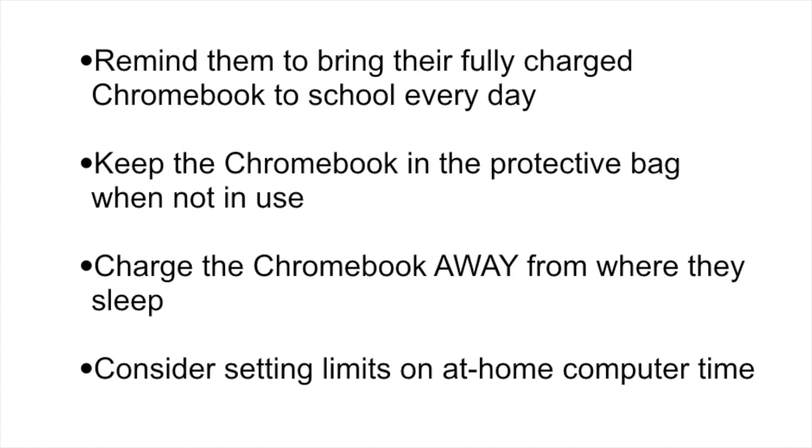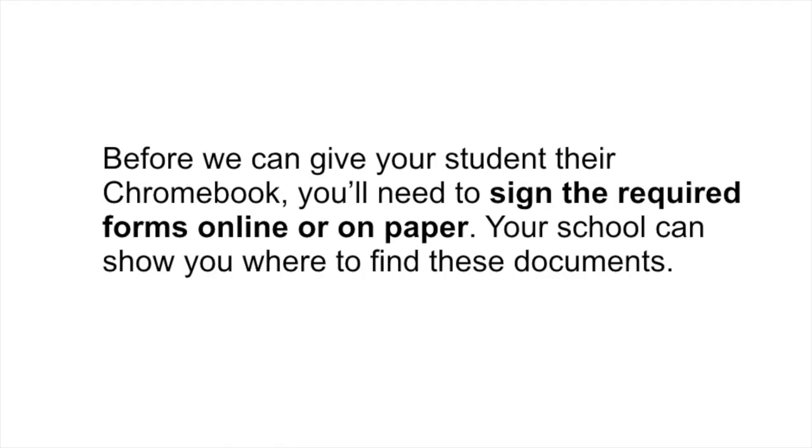Or you could set a bedtime for the Chromebook — at 9:30, the Chromebook is on the charger and not used again until the morning. We are so excited to share this opportunity with you and your family. If you have questions at any time, please reach out to your school. Before we can give your student their Chromebook, you'll need to sign the required forms online or on paper. Your school can show you where to find these documents. Thank you.